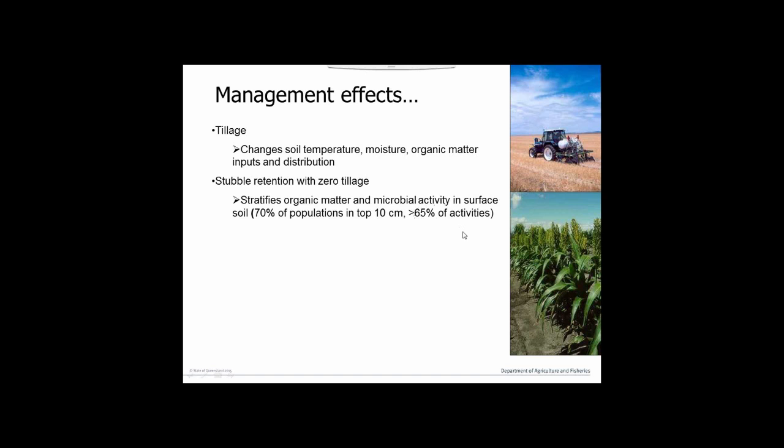About 70% of our microbial populations are in the top 10 centimetres, and about 65% of activity occurs there. This can create problems because pathogens like root lesion nematodes can go right down to 60–80 cm in our soil, and the biology can't get to them because there isn't sufficient activity at that depth to actually suppress those organisms. So they basically have a free reign down there, with much reduced biological activity deeper in our soils.